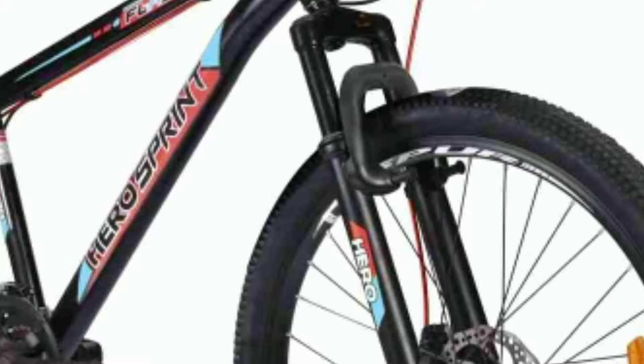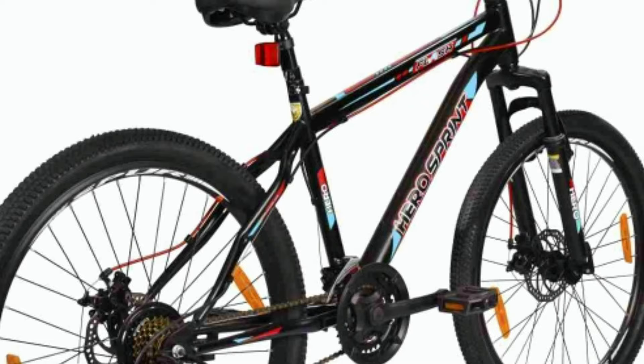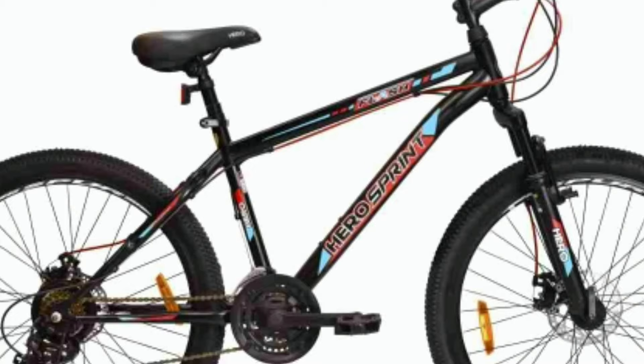In the front you get a suspension fork. The frame is made up of steel, size 17 inch. This bike is available in 3 tire sizes: 26 inch, 27.5 inch, and 29 inch. Hero Sprint Flash will cost you around 12,000 online.